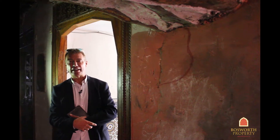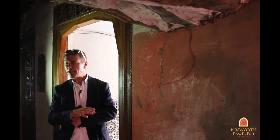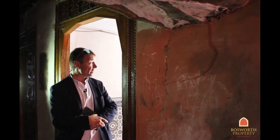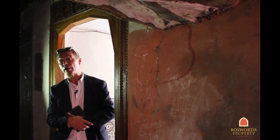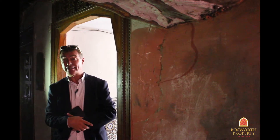Hi, I'm Colin of Bosworth Property Marrakesh. Today we're in Dubhebi Bala, Moisin, just behind the secret garden. Absolutely fabulous location. We're going to see a Riad to renovate. It's 176 square meters on the ground, fully titled, and this would make a great project. Come on in with me.